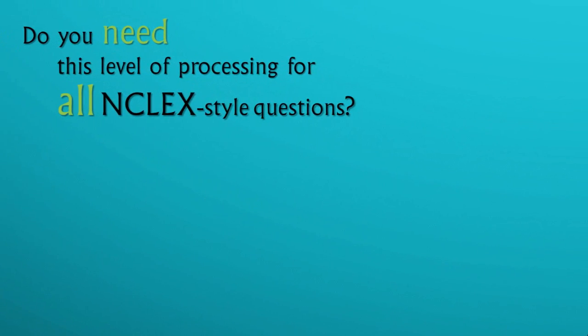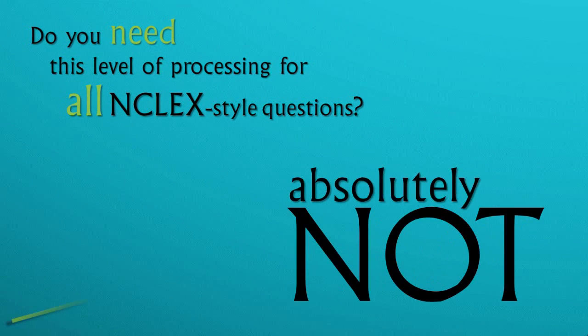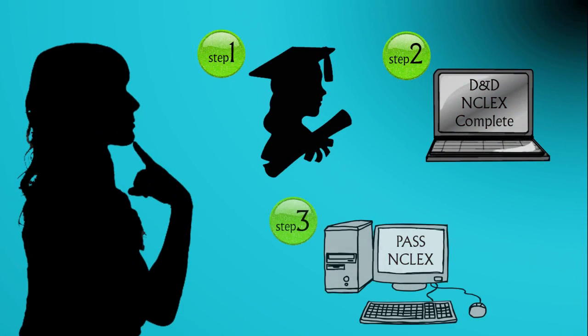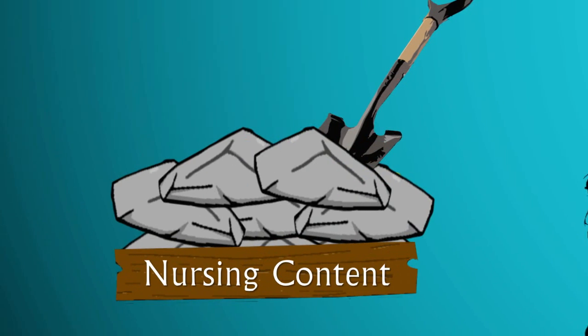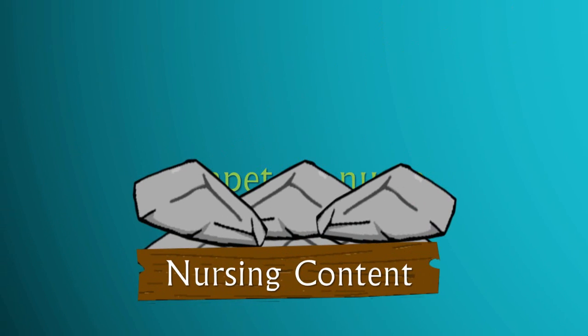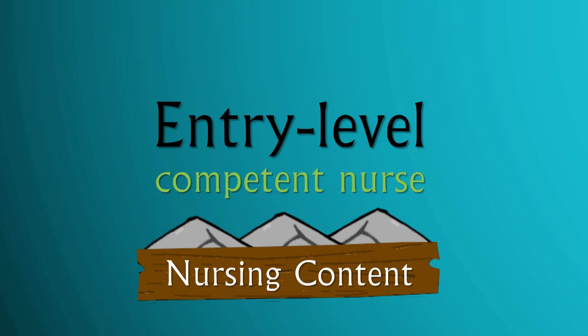Now, do you need this level of processing for all NCLEX-style questions? Absolutely not! It all depends on the level of question you receive. Just remember that as you progress in nursing school and in preparation for NCLEX, you must eventually be able to demonstrate an ability to turn book information into competent actions. Your persistence to dig deep into the understanding of nursing content is the ultimate measurement of an entry-level competent nurse.